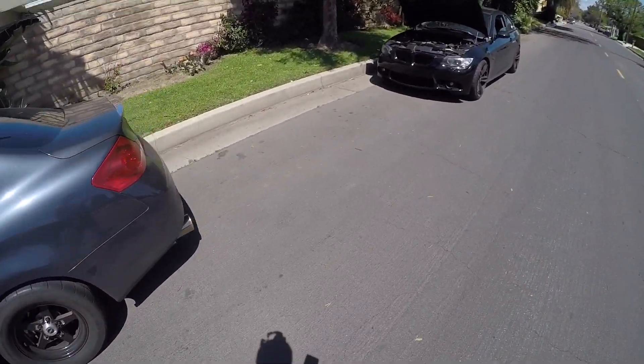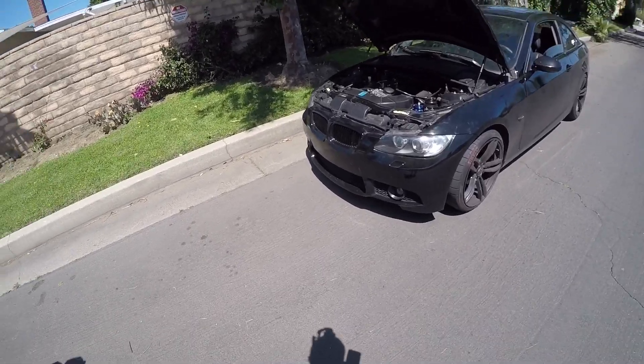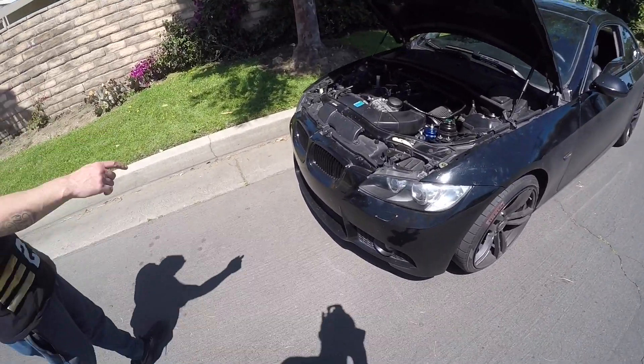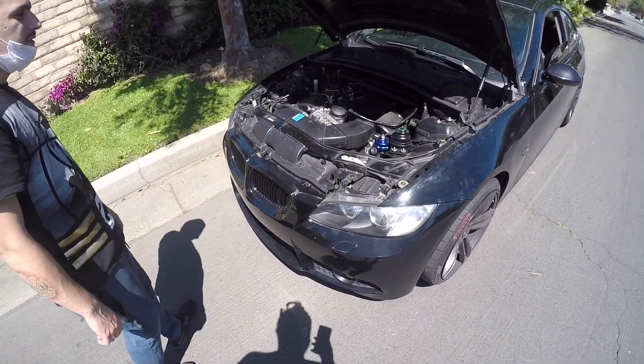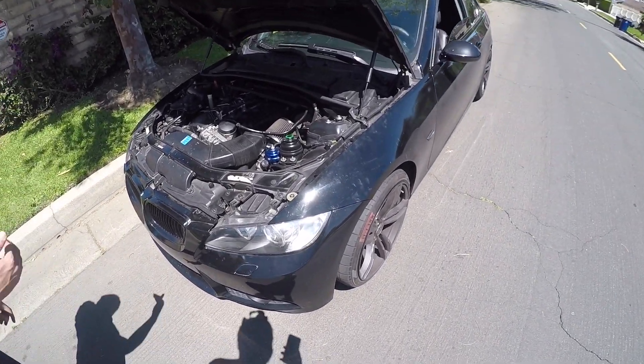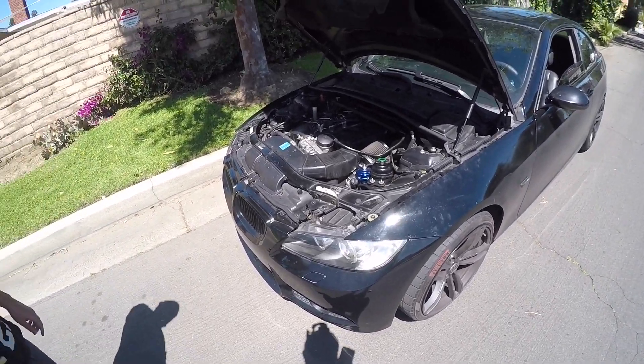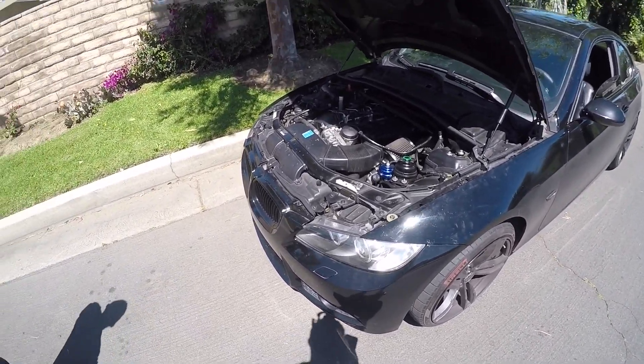What do you have again? It's a 335 — it has intakes, inlets, charge pipe, blow-off valves, intercooler, downpipes — full bolt-on. It's on 91, but we're going to get a rematch when it goes to E85. And yeah, some good runs.